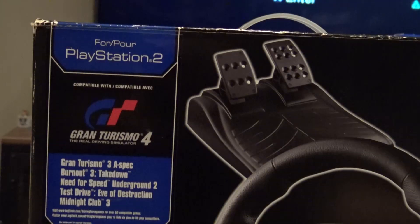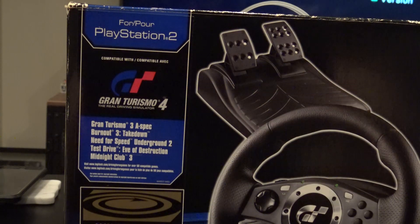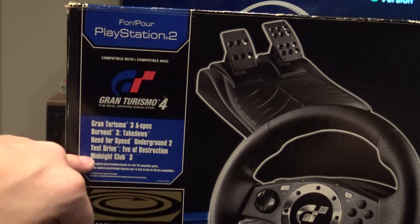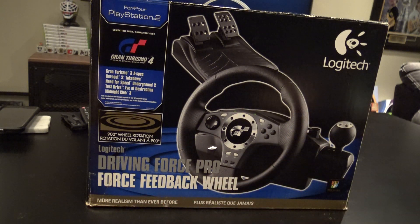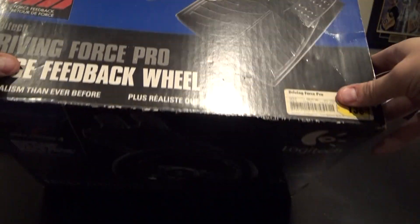Gran Turismo 4 compatible — we have the big GT logo right on here, 900 degrees of rotation, and the corners aren't even really badly dinged. It shows it works with GT4, GT3, Burnout 3, Need for Speed Underground 2, Test Drive, Destruction Derby, Midnight Club 3. More realism than ever before — I feel like the games back then just didn't have enough to really let the wheel shine.